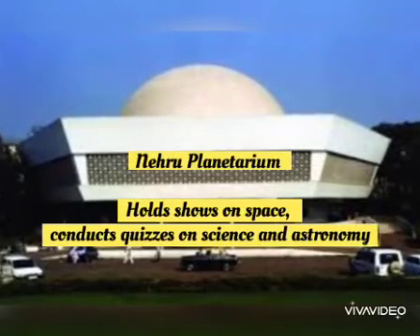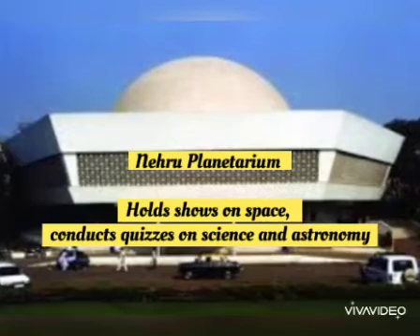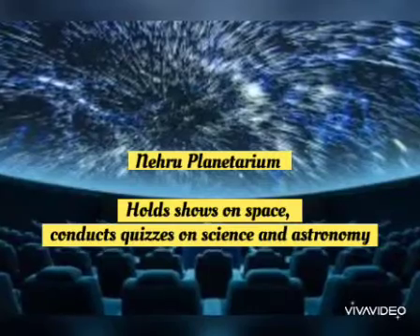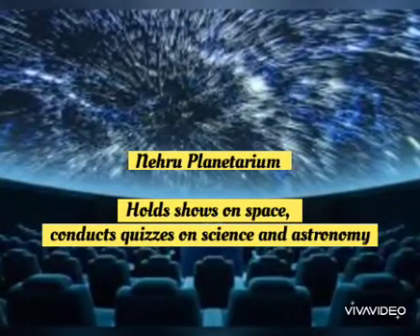Children, haven't you seen a planetarium in Thiruvananthapuram? Here the Nehru Planetarium holds shows on space. They also conduct quizzes on science and astronomy. Children, can you see the picture here?